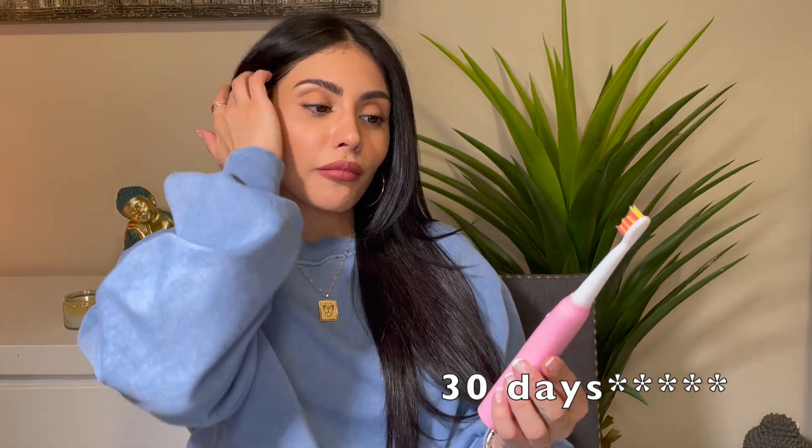The last product I'm going to show you is this Fairywill electric toothbrush — this was only $35.95, which is amazing for an electric toothbrush that works as well as this one. It has five different settings: white, clean, sensitive, polish, and massage. You charge it for four hours and it lasts 30 hours. It also comes in black and white, and it came with three extra heads. That's it for this video — thank you so much for watching, I'll put all the links for the products in the description box below.